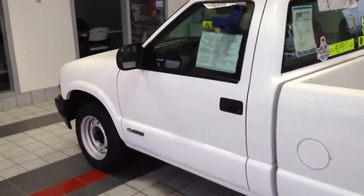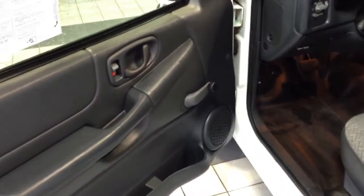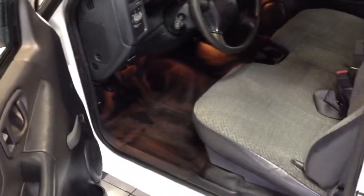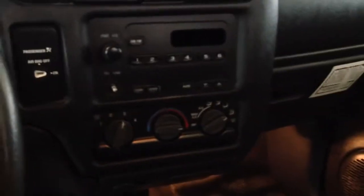Very, very low miles — 42,000 original miles on this. Nice basic interior: manual windows, manual locks, vinyl floors. Does have cruise control, AM FM stereo, heat and air conditioning.